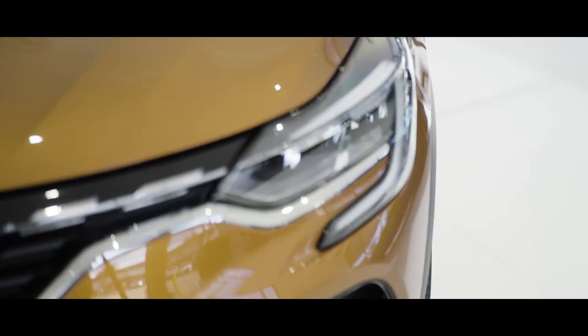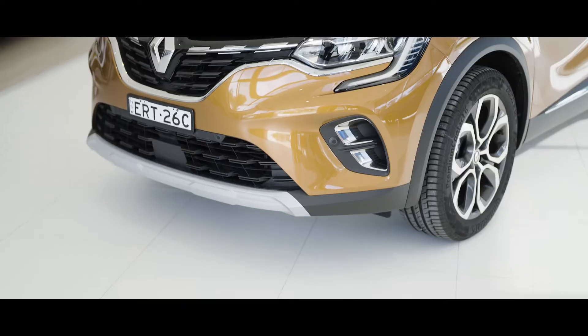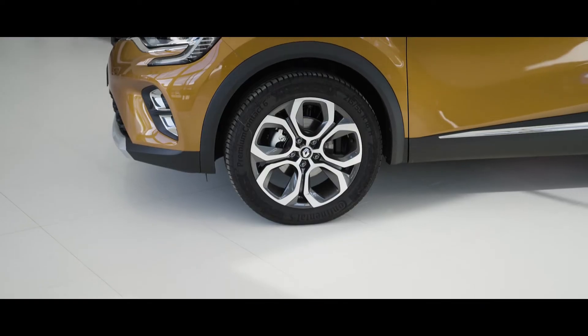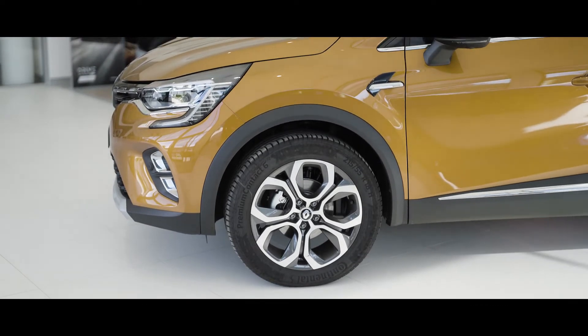Its Pure Vision LED headlights, signature C-shape LED daytime running lights and eye-catching 18-inch alloy wheels allow it to stand out on the road.